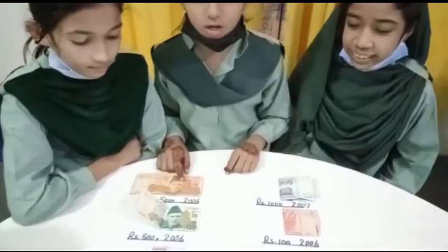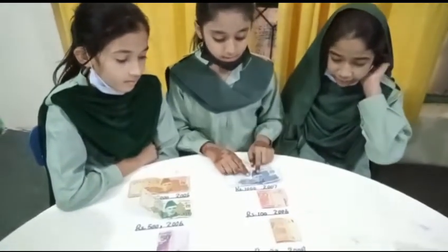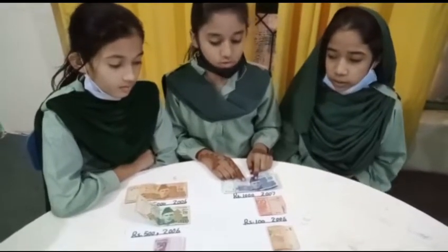This is 5,000 rupees, issued in 2006. This is dark blue color. This is 1,000 rupees, issued in 2007.